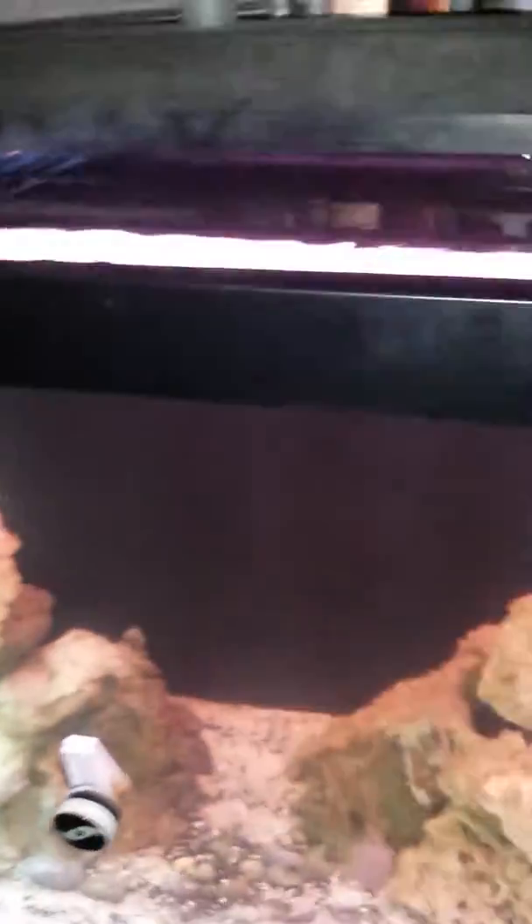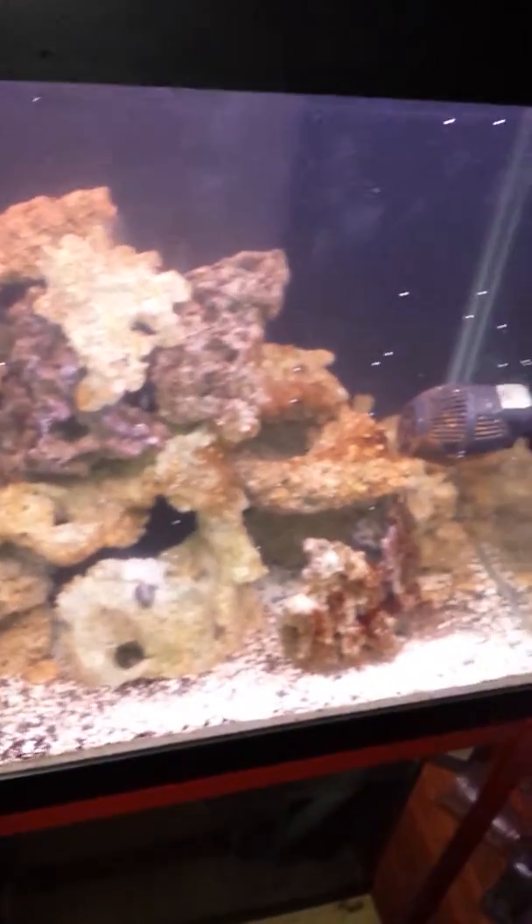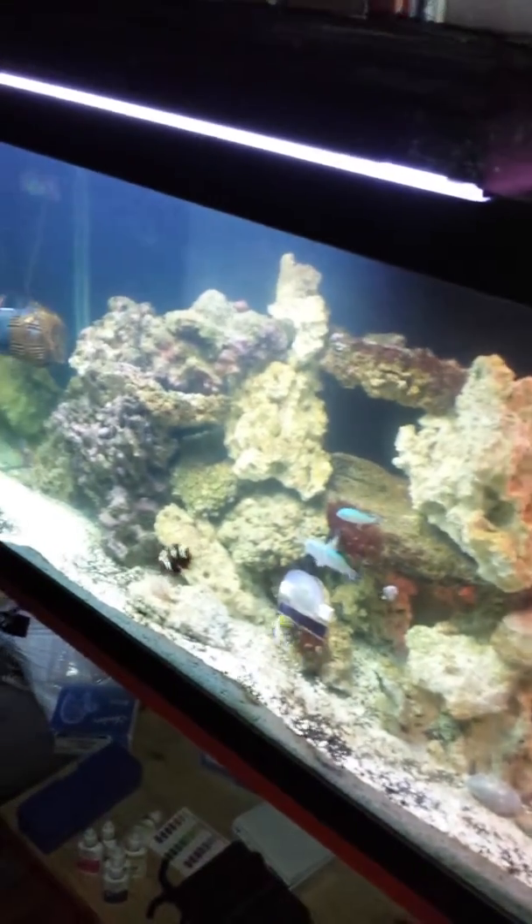Three months in, looking good — sort of good. Still got to work on a sump, get a protein skimmer and stuff like that. 125 salt water tank right now, fishing live rock only. One day it's going to be a reef.